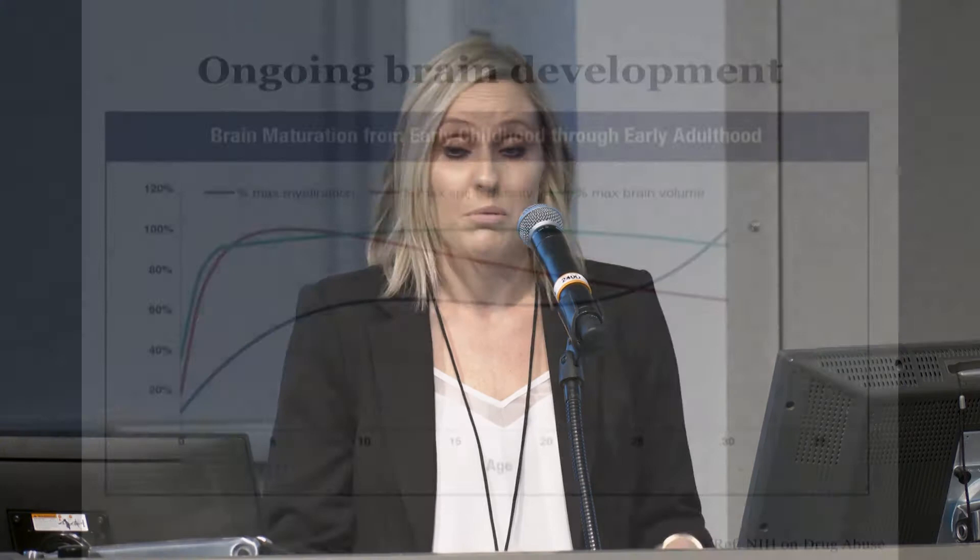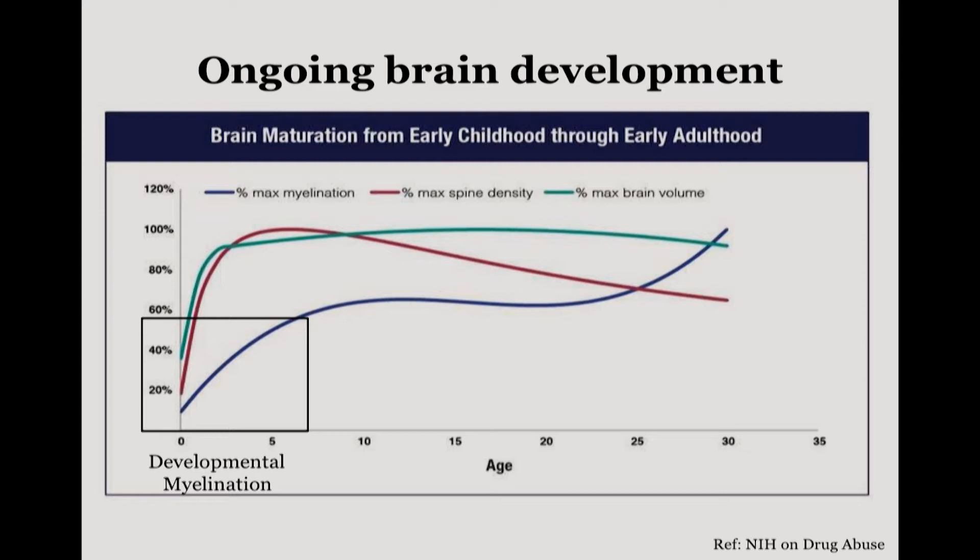Myelination is fascinating because different types occur throughout brain development. What we typically think of as myelination we've coined developmental myelination — the laying down of bulk myelin early in development, starting in the third trimester through the first few years of life, that allows you to go from a squishy baby blob to an ice-skating five-year-old. But myelination also occurs in a protracted manner as adaptive myelination: neuronal activity-induced myelination that allows experiences to influence how circuits are myelinated to function optimally.